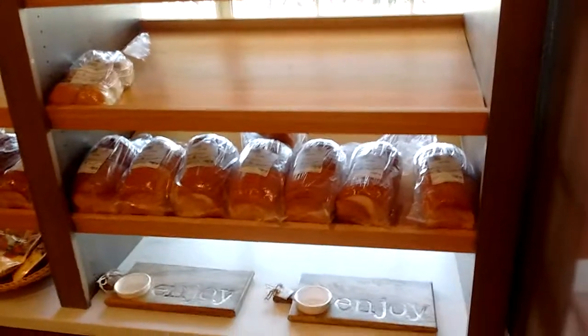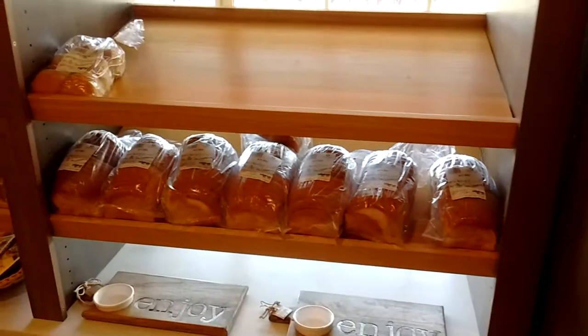Let's go over and check out the bread. Hey, we've got that white bread. Rolls went fast.